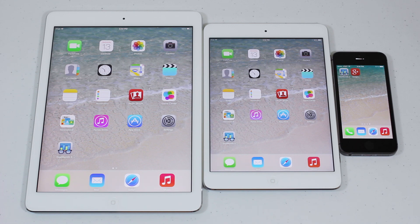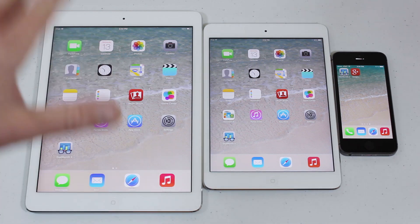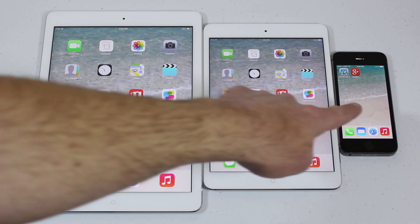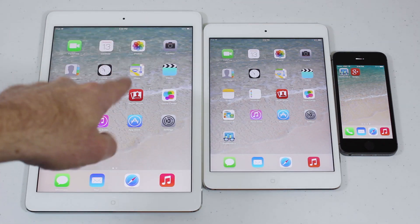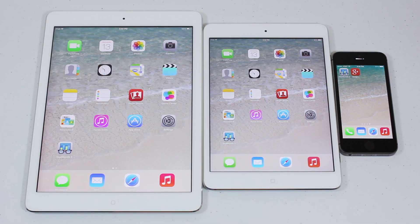For the benchmark test, I'm going to run Geekbench 3 across the board on all three of these. They all contain the same guts — the only difference is the battery size. Smallest battery, a little bigger battery, and the biggest battery. So I suspect this to be the fastest, second fastest, and third. Let's go ahead and run Geekbench 3.